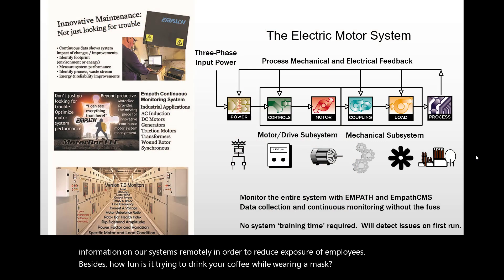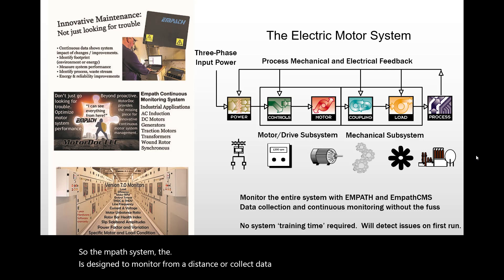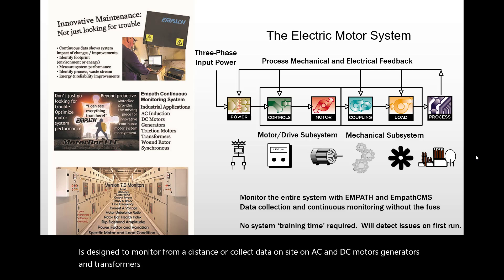The MPATH system is designed to monitor from a distance or collect data on-site on AC and DC motors, generators, and transformers, as well as incoming power and the driven equipment. In effect, it will see the entire electrical system in one shot.